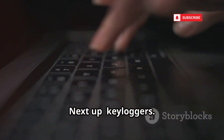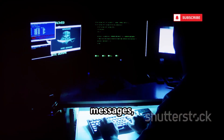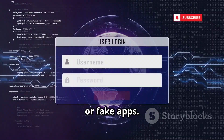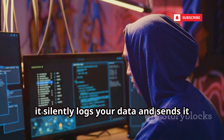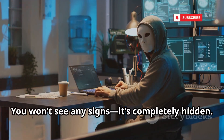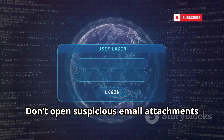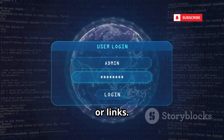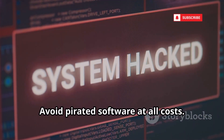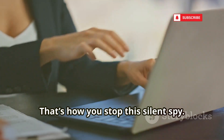Next up: keyloggers. This invisible malware records every keystroke — your passwords, messages, everything. It sneaks in through sketchy downloads, pirated content, or fake apps. Once installed, it silently logs your data and sends it to hackers. You won't see any signs — it's completely hidden. The best defense: only download apps from official stores, don't open suspicious email attachments or links, use a reputable antivirus and keep it updated, and avoid pirated software at all costs. Be smart about what you install. That's how you stop this silent spy.